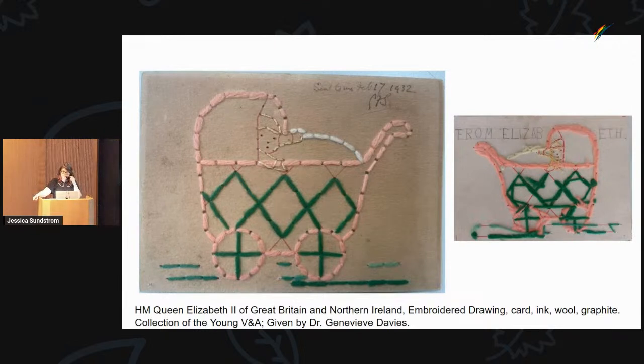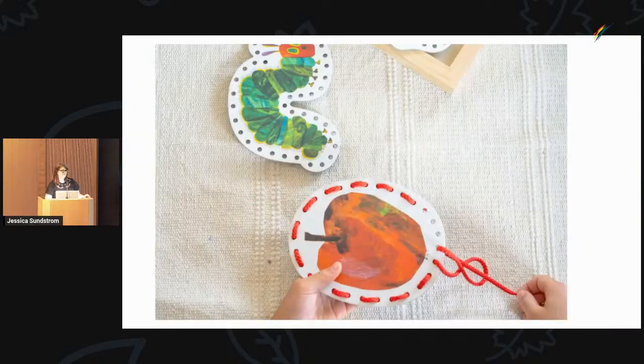Perforated paper needlework began to decline in the early 1900s, with its popularity pretty much dying out by 1920. Part of that was because linen and canvas embroidery bases became more affordable. Kits were still sold for children and schools, but by 1920 they were pretty much gone. They kind of live on through lacing cards that are sold for children's education.